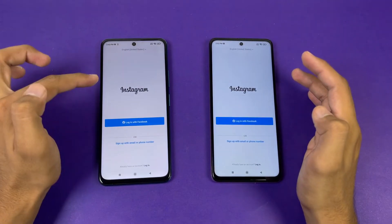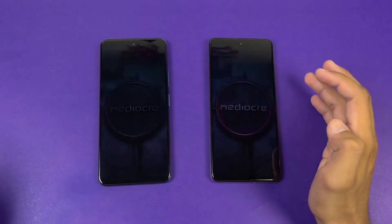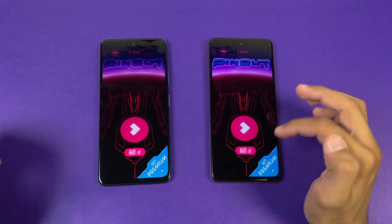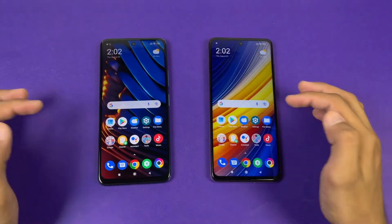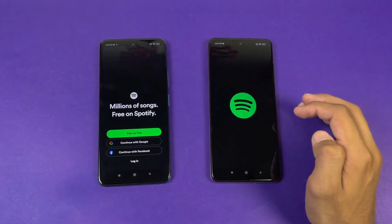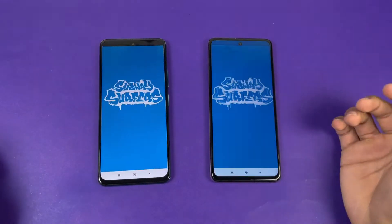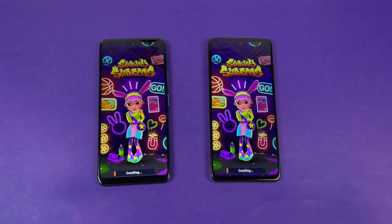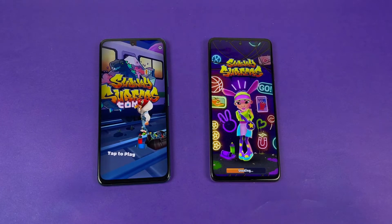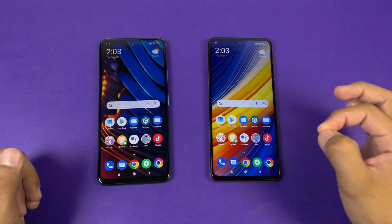Instagram is faster on the X3 GT. Pinout is exactly the same with no difference. Snapchat is exactly the same as well. Spotify is faster on the X3 GT compared to the X3 Pro. One more game application — faster on the X3 GT. You can see the MediaTek Dimensity 1100 processor is performing a little bit faster compared to the X3 Pro.